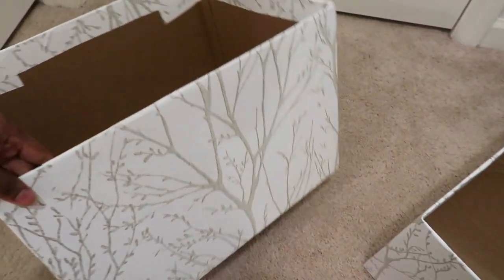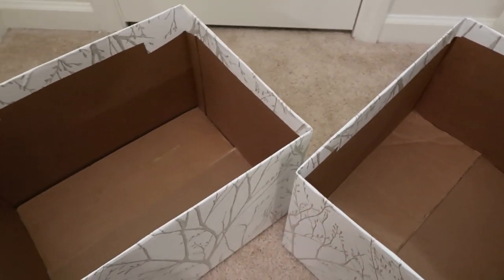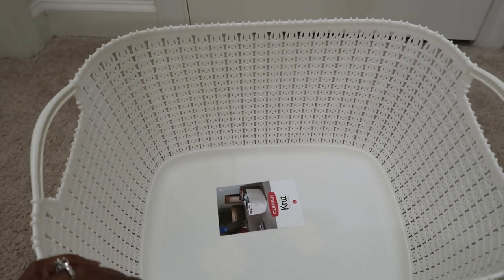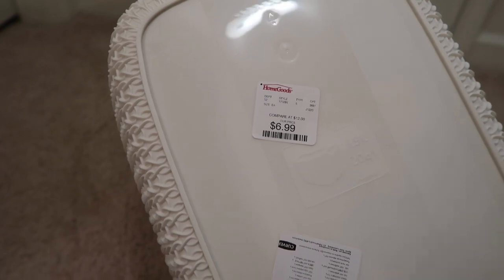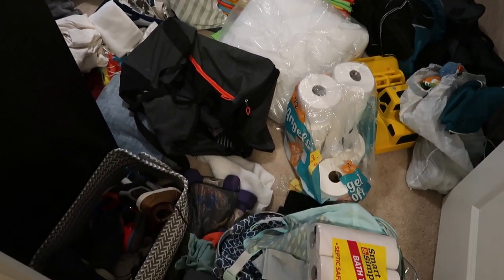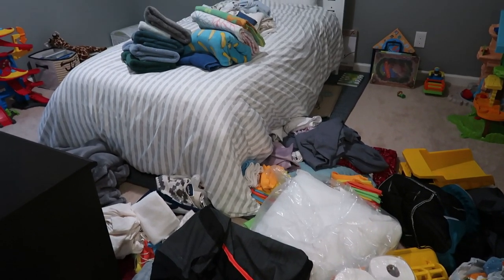I'm sure the cardboard boxes will last long enough until I find something else from Dollar Tree. I also got another bin from HomeGoods for holding toilet paper — I found it for $6.99 and I'm very happy with it. So these are all the bins I'll be using to help organize my linen closet, and this is just an overview of everything as it's currently looking in Lucas's bedroom.